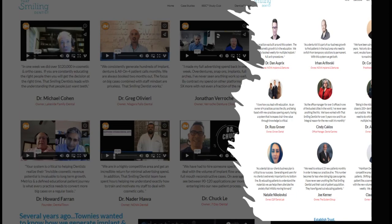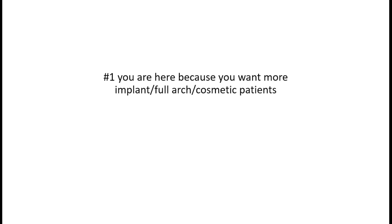Whether they're a current denture patient or a patient who underwent some recent trauma and needs an implant, you need to help them eat steak and apples again. A lot of folks - Dr. Greg, Dr. Cohen, Dr. Lee Jonathan, Dr. Oprey - had these questions prior. They came number one because they wanted more implant, full arch, and cosmetic patients, and that's why you're here.